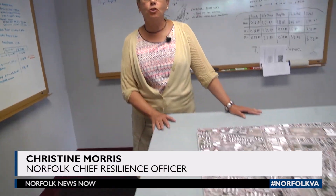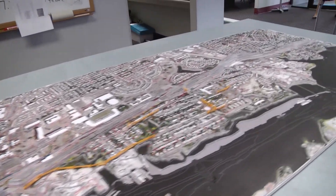Hi, I'm Christine Morris, Chief Resilience Officer for the City of Norfolk. Thank you so much for taking your time today to give us input on this transformational project.